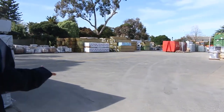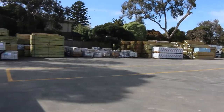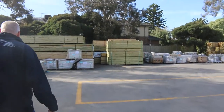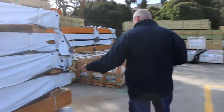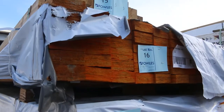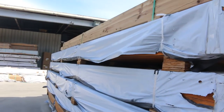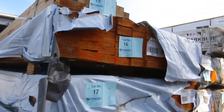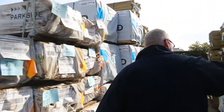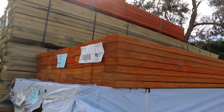We've got heaps and heaps of stock. Two semi loads of Tassie Oak in this week. We've got a couple of truckloads of LVL beams, which you're looking at right here. They're all six metre lengths — 9035 F11 LVL beams, six metre length. There is a dozen packs of those, six on this side and six over this side as well. Some really, really good looking stock there in the LVLs.